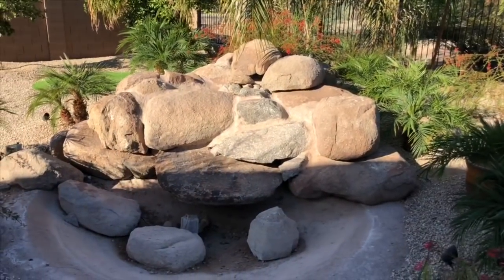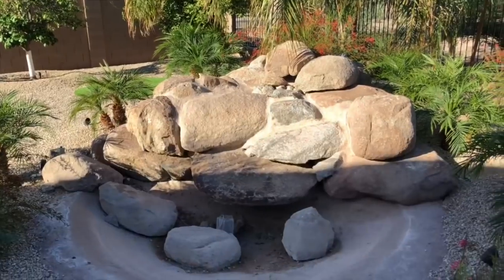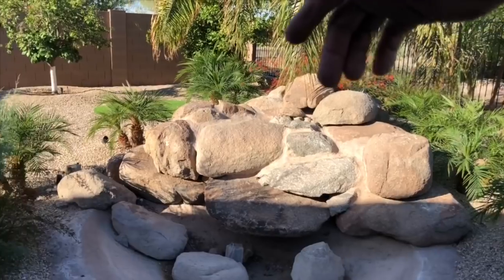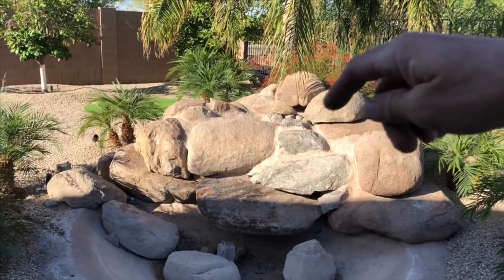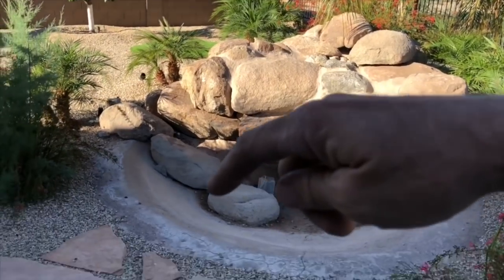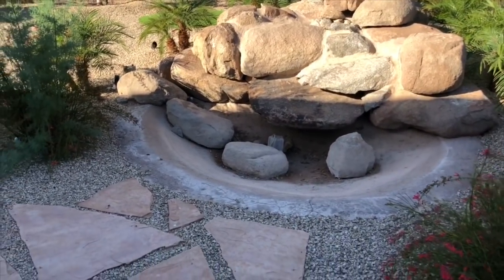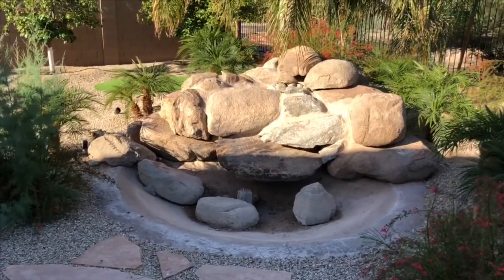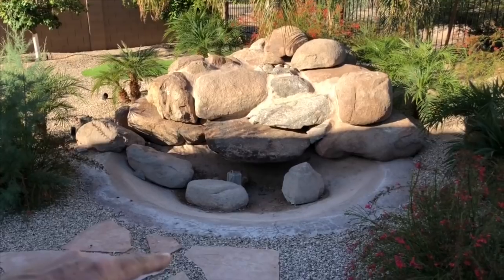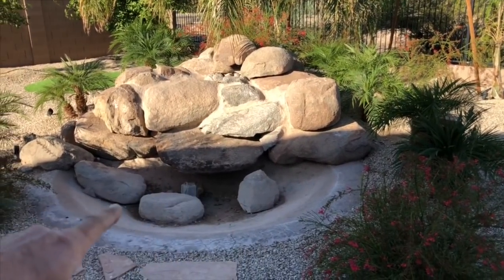So what we are going to do is bring in the machine and remove all of this. We're going to use the same footprint — there's beautiful vegetation all the way around. We're going to tuck in a waterfall that streams back and forth through here and comes right out to here and disappears right here. It'll be beautiful because they can hit a switch, turn it off, and all the water disappears below ground out of sight, so you won't have a standing pool of water.